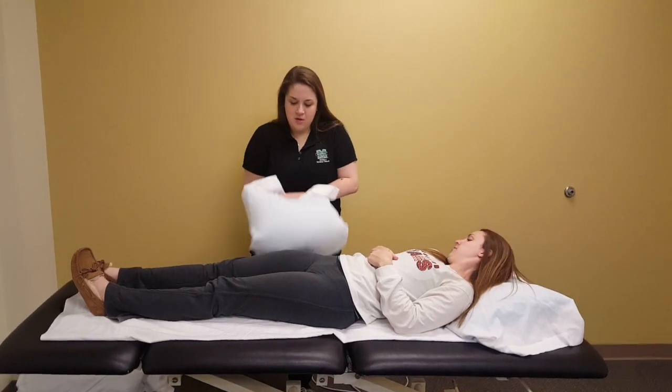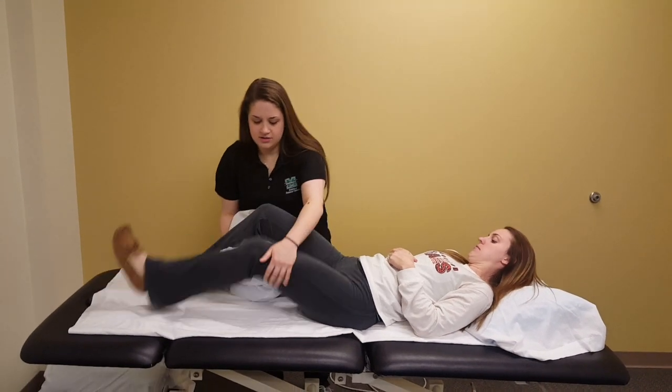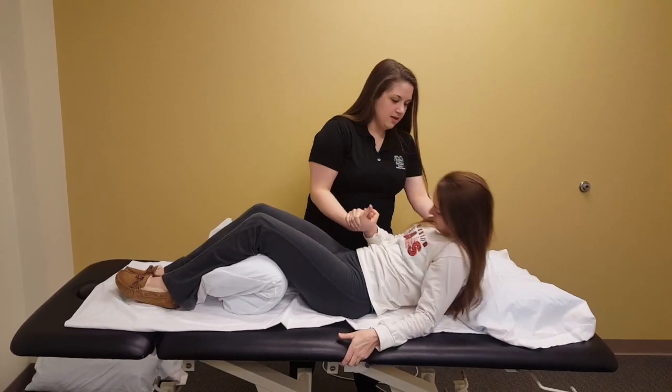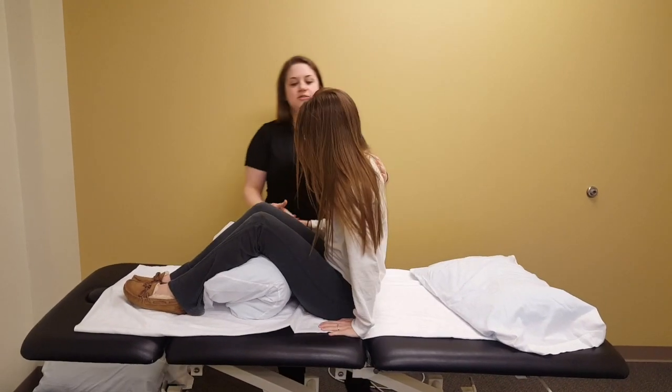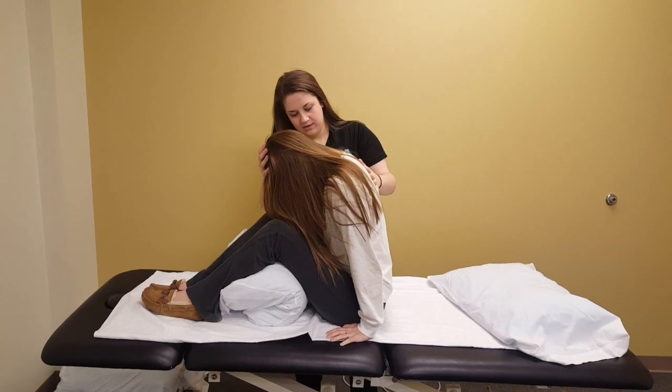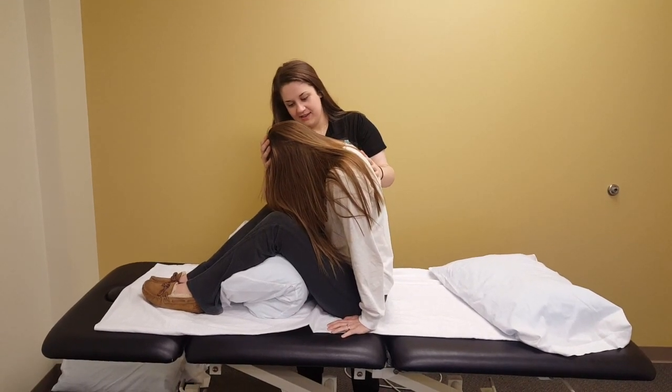Let's bend those knees up. We're going to put this pillow underneath your knees. Can you sit up for me? And then I just want to bend your head forward a little bit. Keep leaning forward a little bit more. Feeling okay? Yeah, I feel good. Great.